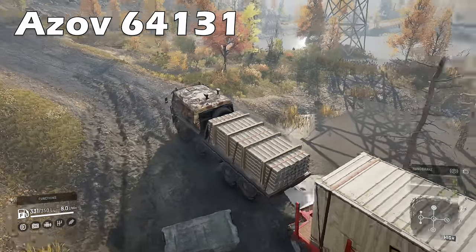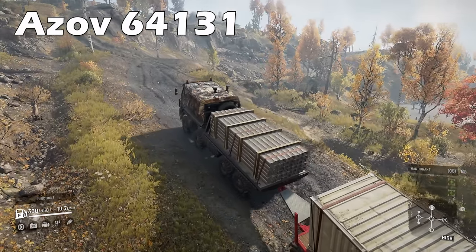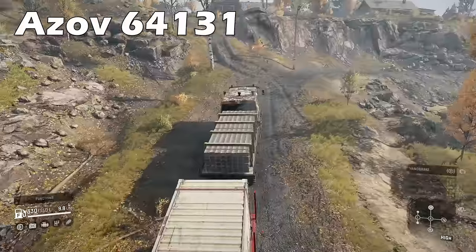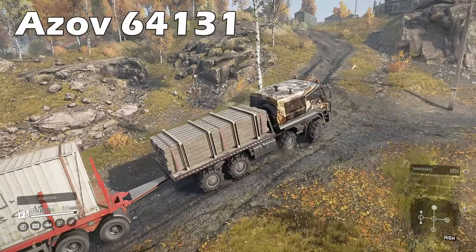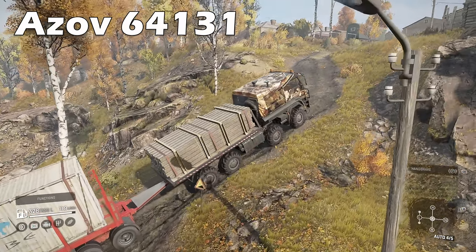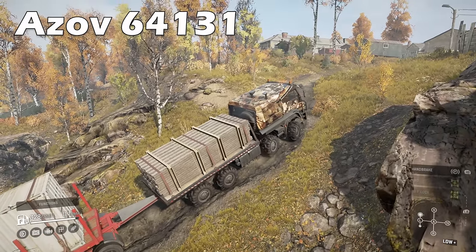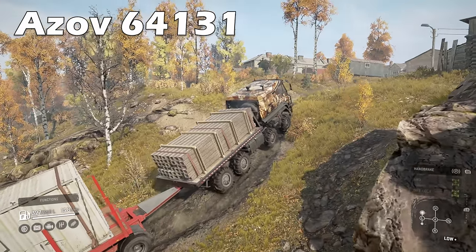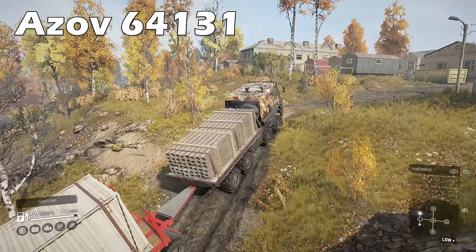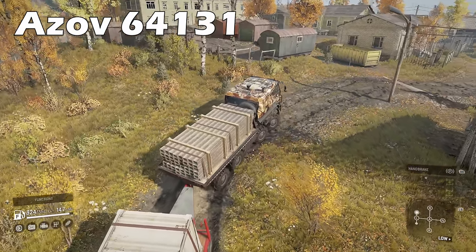Now for some controversy: the Azov 64131 is, for me, the best vanilla truck in SnowRunner. There, I said it. Excellent fuel economy, huge power, practically a full fleet of add-ons, great for low and high saddle loads — an 8x8 powerhouse that is as steady as a rock and useful in every situation, available at level 2. It may be one of the slowest trucks but who really cares, SnowRunner isn't a racing game. There are some time attack contests but this truck isn't what you would use for that — there are plenty of other options.